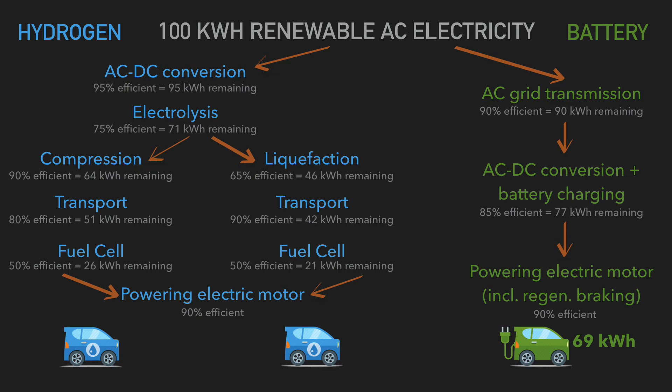Finally, powering the electric motor — converting back to AC electricity — is again about 90% efficient, giving a grand total of either 23 kilowatt hours or 19 kilowatt hours depending on how you transport and store the hydrogen. The numbers don't stack up: it's about three to four times less efficient to power a hydrogen electric vehicle compared to battery. The source for this infographic is cdn.greenoptimistic.com — link in the description.